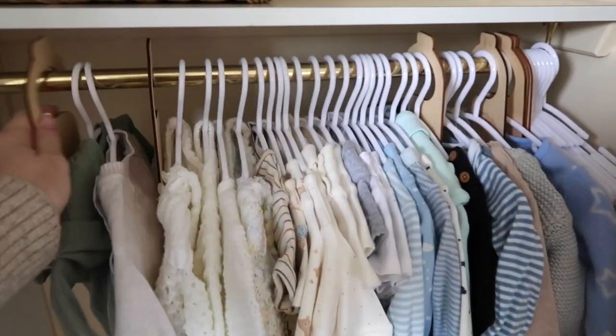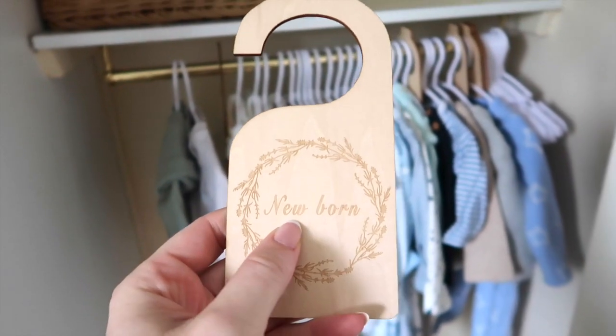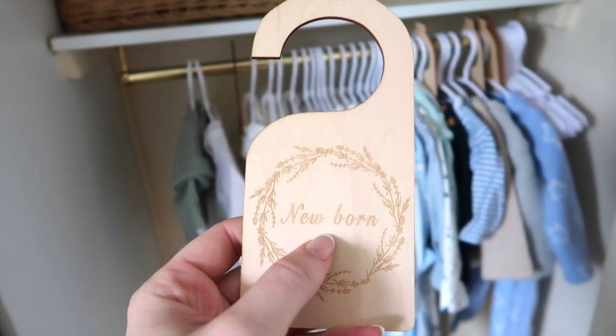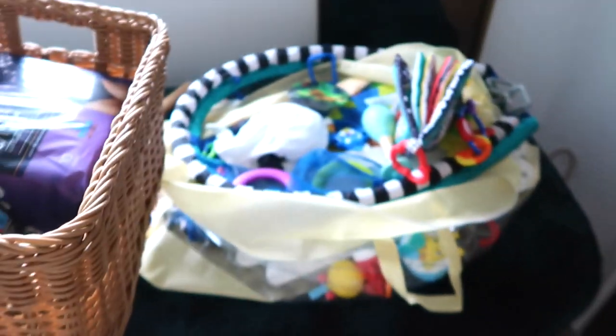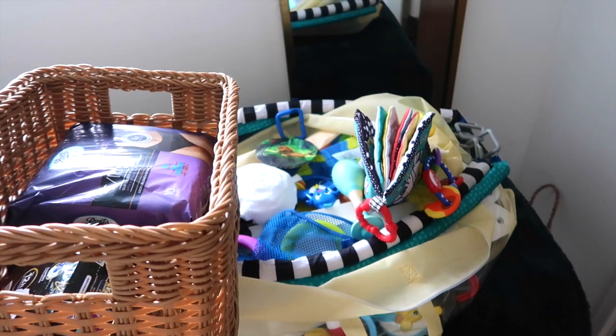One of my friends who lives nearby, she had twin girls last summer. And she gave me loads of stuff — all of this here.